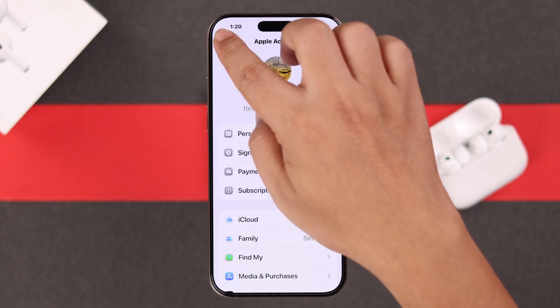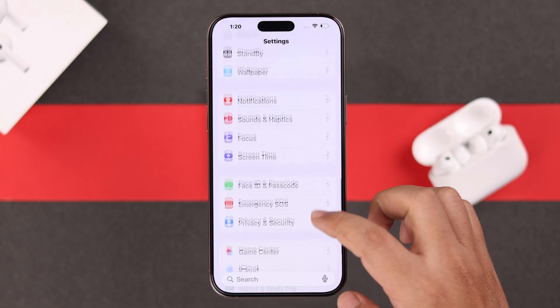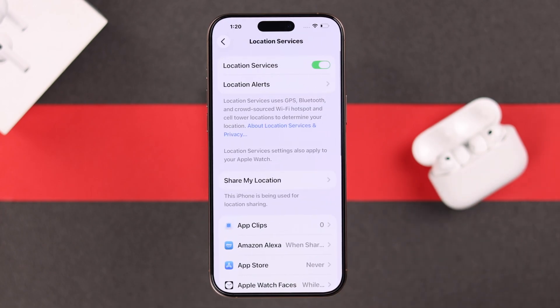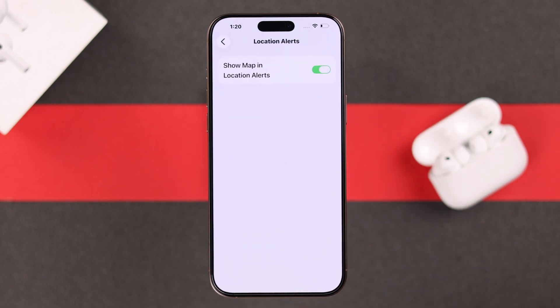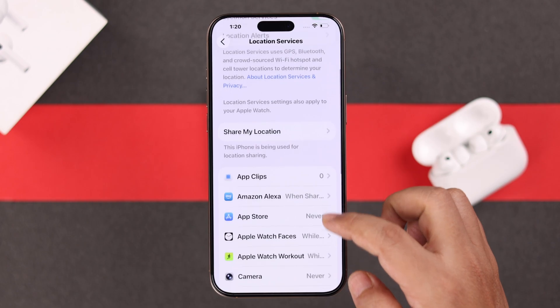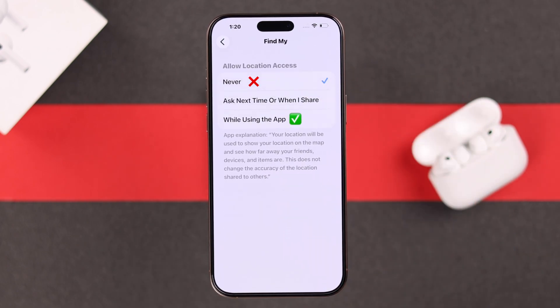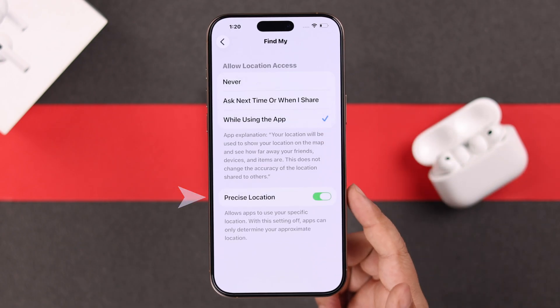From Settings, go to Privacy and Security, then to Location Services, and make sure it's turned on. Then go to Location Alerts and make sure Show Map in Location Alerts is enabled. From Location Services, go to Find My and make sure it's not set to Never — select While Using the App, along with Precise Location.